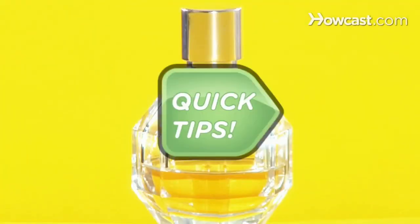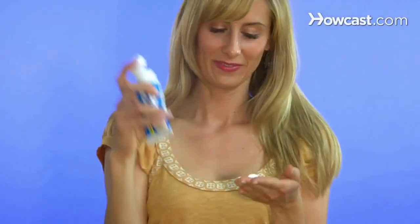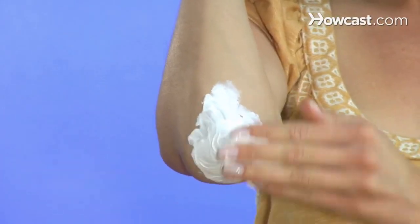Want great smelling hair? Quick Tips: Lightly spray a brush with your favorite perfume and run it through your locks. Sensational. Dried out elbows and feet? Quick Tips: Heal the skin by rubbing a thick layer of diaper rash cream on the area. Smooth.